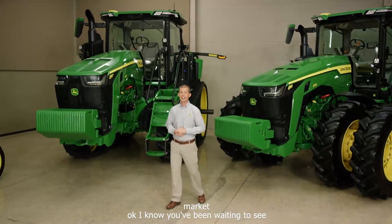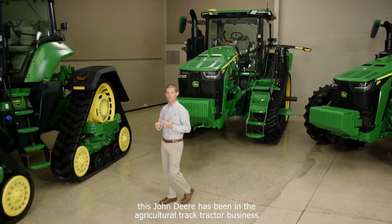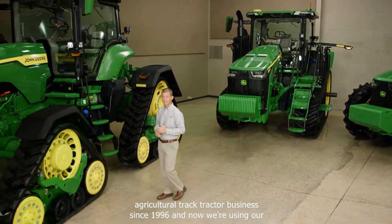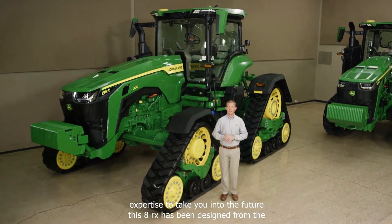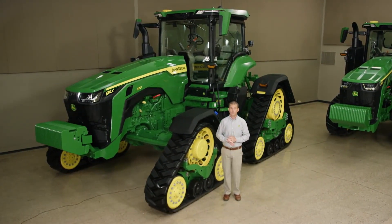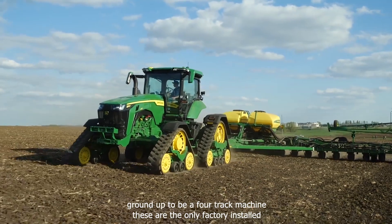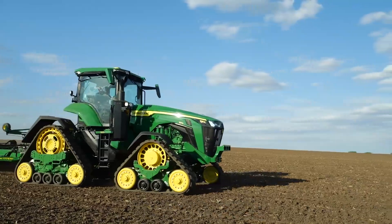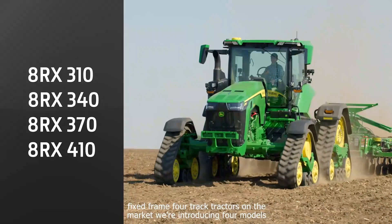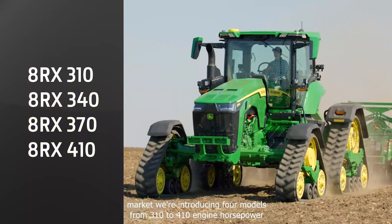Okay, I know you've been waiting to see this. John Deere has been in the agricultural track tractor business since 1996, and now we're using our expertise to take you into the future. This 8RX has been designed from the ground up to be a four-track machine. These are the only factory-installed, fixed-frame, four-track tractors on the market. We're introducing four models from 310 to 410 engine horsepower.